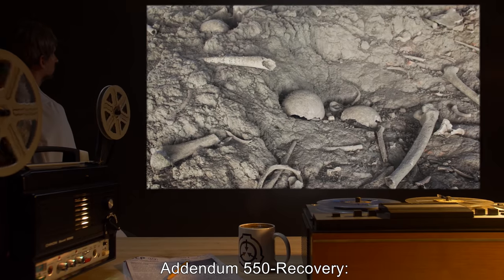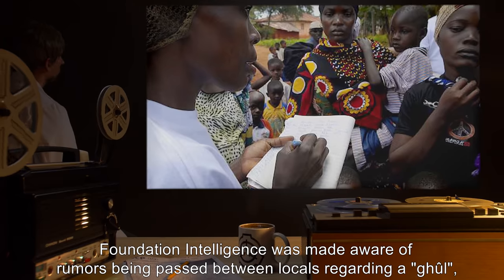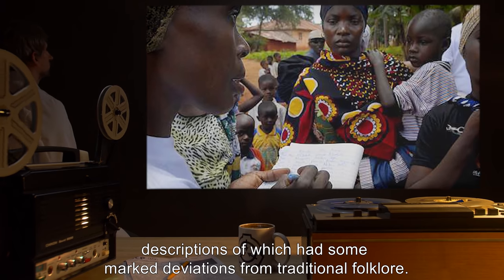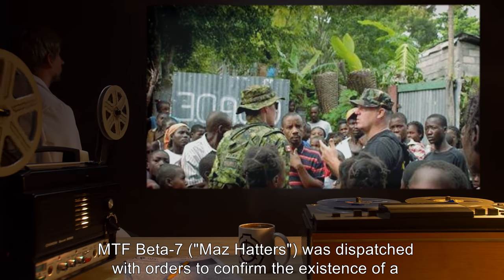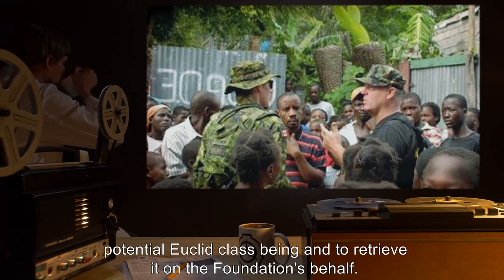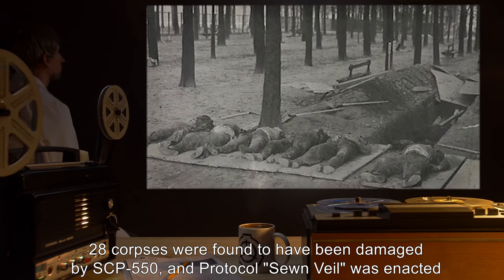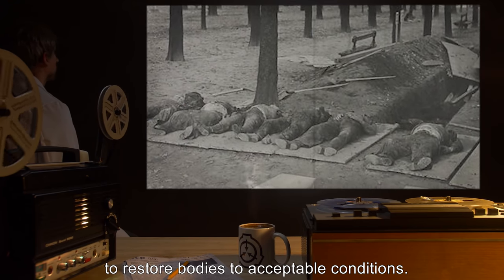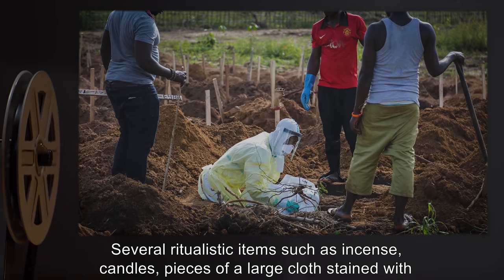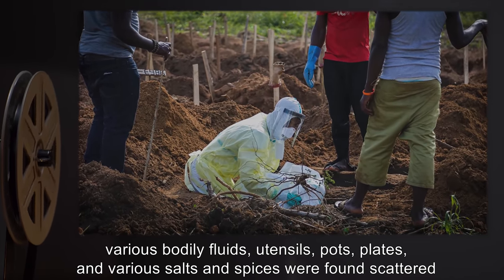Addendum 550 Recovery: SCP-550 was found at the site of a mass grave in South Africa. Foundation intelligence was made aware of rumors being passed between locals regarding a ghoul, descriptions of which had been marked deviations from traditional folklore. MTF Beta-7 (Maz Hatters) was dispatched with orders to confirm the existence of a potential Euclid-class being and to retrieve it on the Foundation's behalf. 28 corpses were found to have been damaged by SCP-550, and Protocol Sewn Veil was enacted to restore bodies to acceptable conditions. Several ritualistic items — such as incense, candles, pieces of a large cloth stained with various bodily fluids, utensils, pots, plates, and various salts and spices — were found scattered throughout the graveyard.